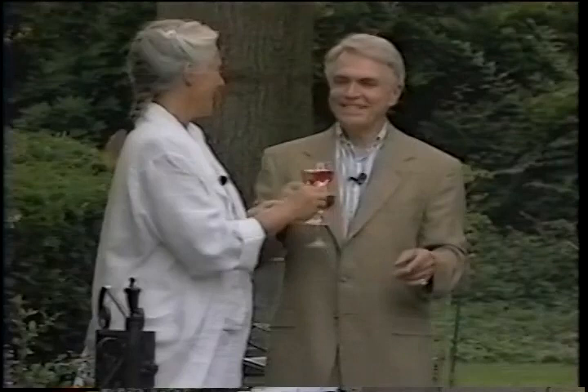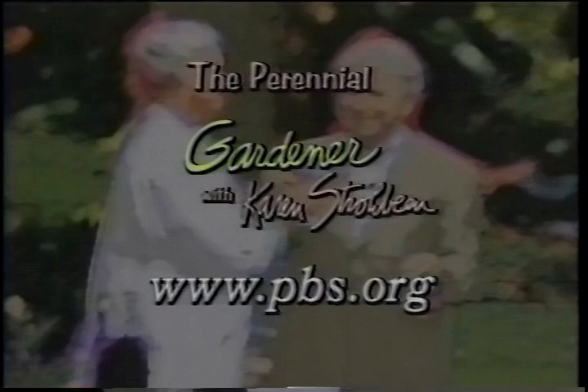Visit The Perennial Gardener with Karen Strobin on the web at PBS online at www.pbs.org. To order this episode of The Perennial Gardener with Karen Strobin, or the entire 13-part series, call PBS Home Video at 1-800-PLAY-PBS.